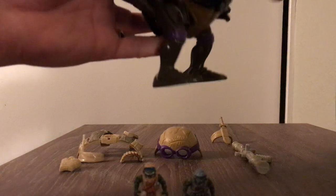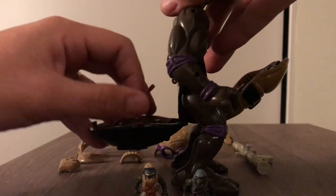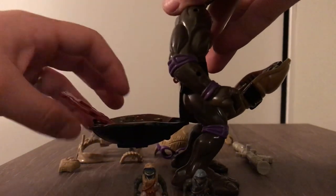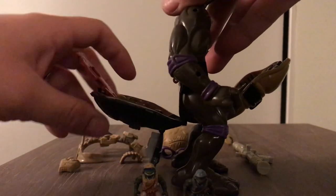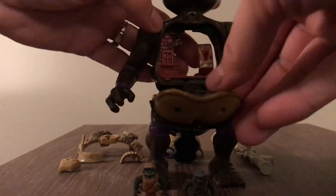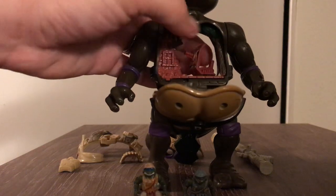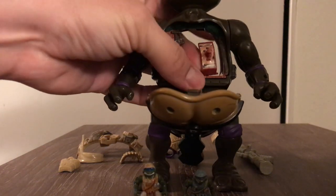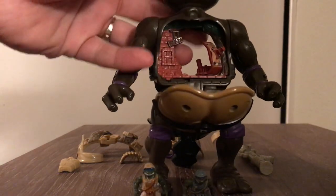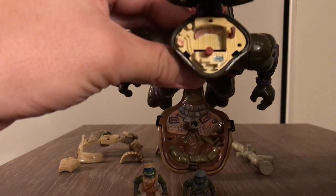We're gonna open it up — here's some type of wall piece that comes down, and here we have some type of cannon that rotates. The head opens up and he has like a command center inside as you can see.